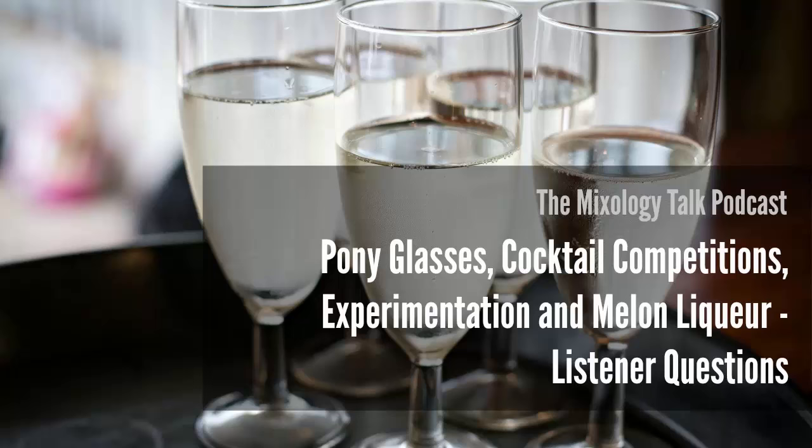This podcast episode is sponsored by Q Drinks, a craft mixer company based out of New York. We're seeing a lot of great new craft mixers coming on the market recently, and I've been really impressed with the quality, carbonation level, and flavor profile of Q Drinks' tonic, grapefruit, and ginger beer mixers. They're made with real, carefully chosen ingredients and designed to let you create a complete balanced cocktail with just their mixers and your spirit of choice. Thanks to Q Drinks for supporting this podcast.